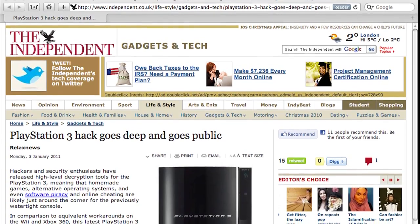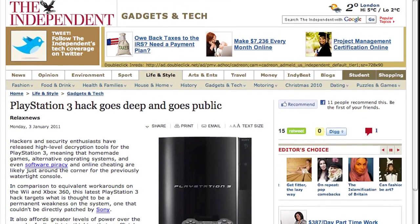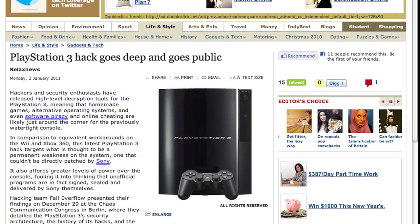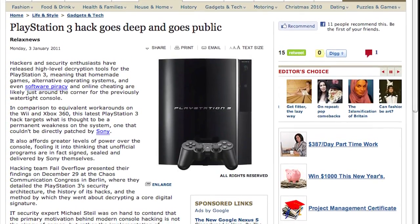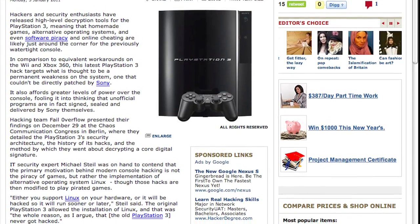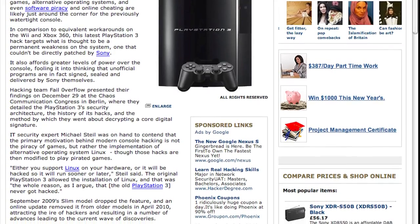From The Independent, I ran across this posting: PlayStation 3 hack goes deep and goes public. Hackers and security enthusiasts have released high-level decryption tools for the PlayStation 3, meaning that homemade games, alternative operating systems, and even software piracy and online cheating are likely just around the corner for the previously watertight console. IT security expert Michael Steyl's primary motivation behind all this hacking is not for piracy of games, but rather for the implementation of the alternate operating system Linux — though those hacks are then modified to play pirated games.